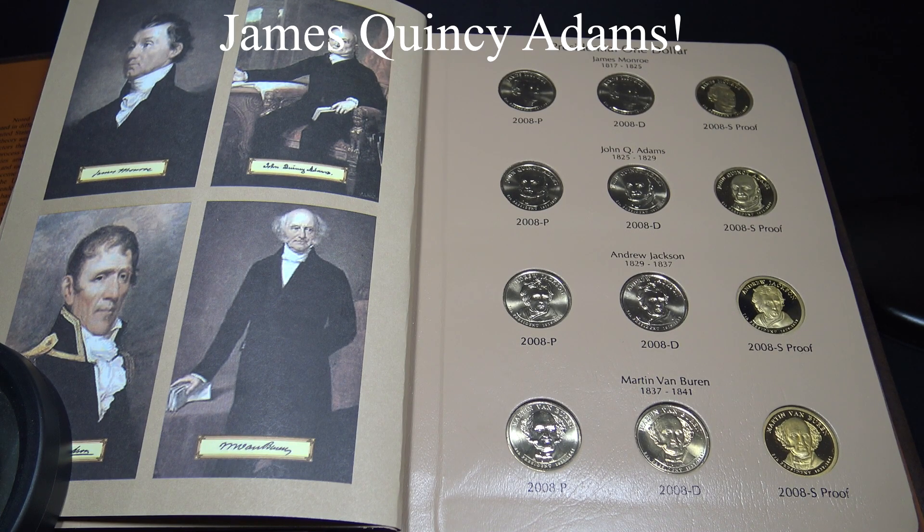John Quincy Adams graduated from Harvard University and studied law. He opposed slavery and defended freedom of speech. He swam daily in the Potomac River and kept an alligator in the East Room of the White House. He also negotiated the Treaty of Ghent which ended the War of 1812.